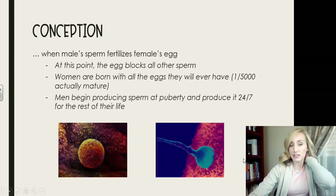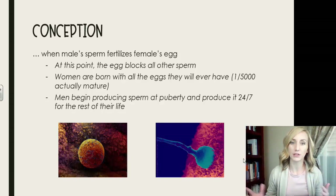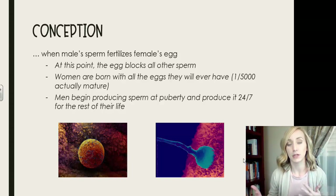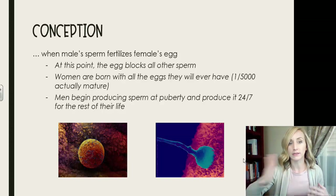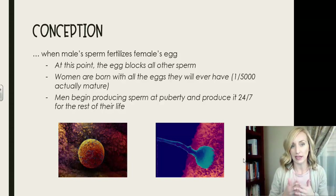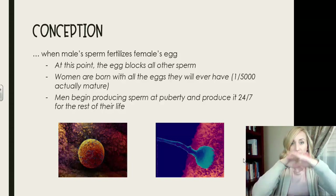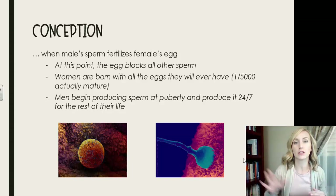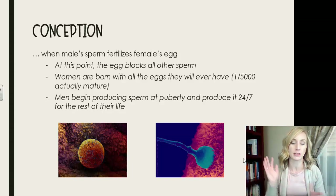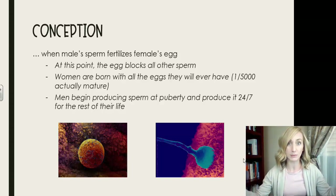This starts at conception, and you do need to know the biological and anatomical things involved in creating a human being. Conception is when one male sperm fertilizes one female egg. Once fertilized, the egg creates a kind of stone wall that blocks all other sperm from getting in, because it has what it needs to go through cell reproduction and become a human being.